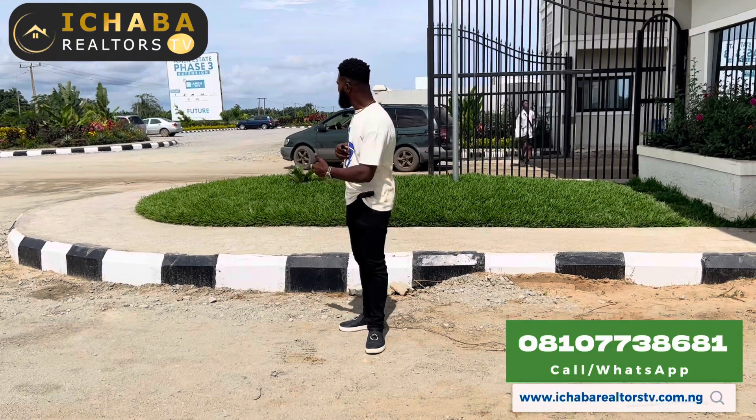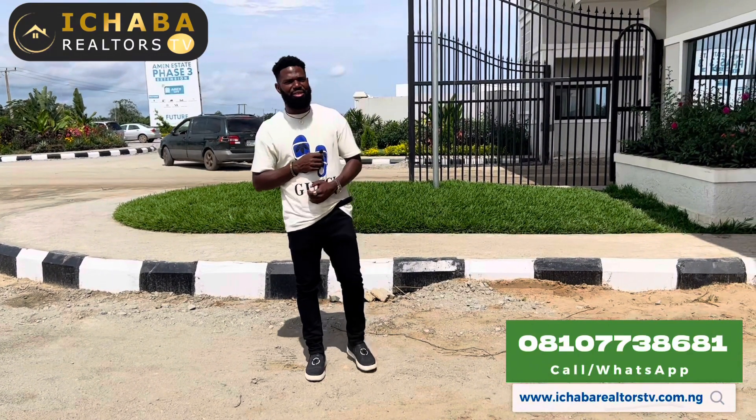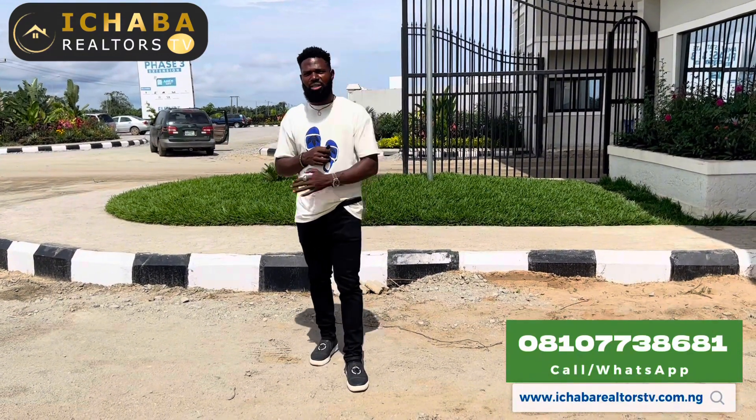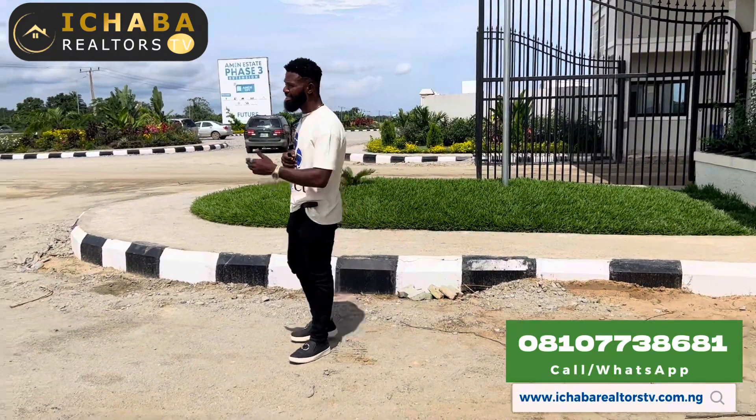081-077-38681. My name is Abraham Mishaba from Mishaba Resource TV. All I came to do this hour is to give you developmental updates and all you needed to know about MNSA Estate.